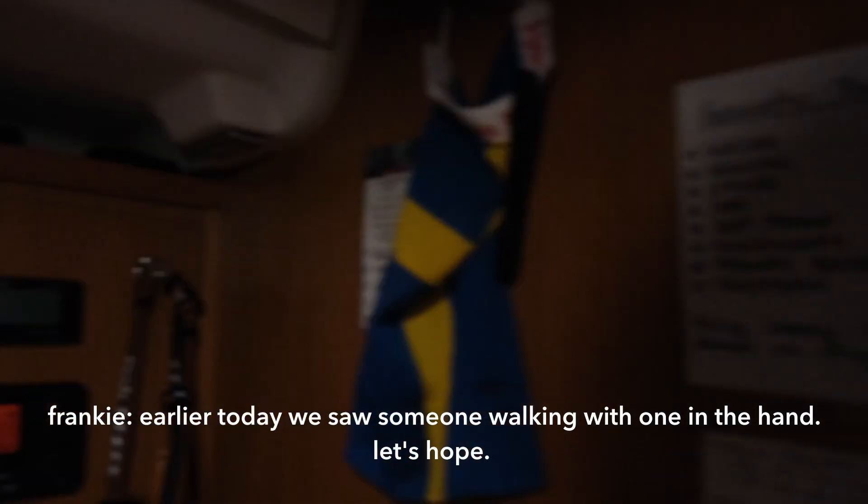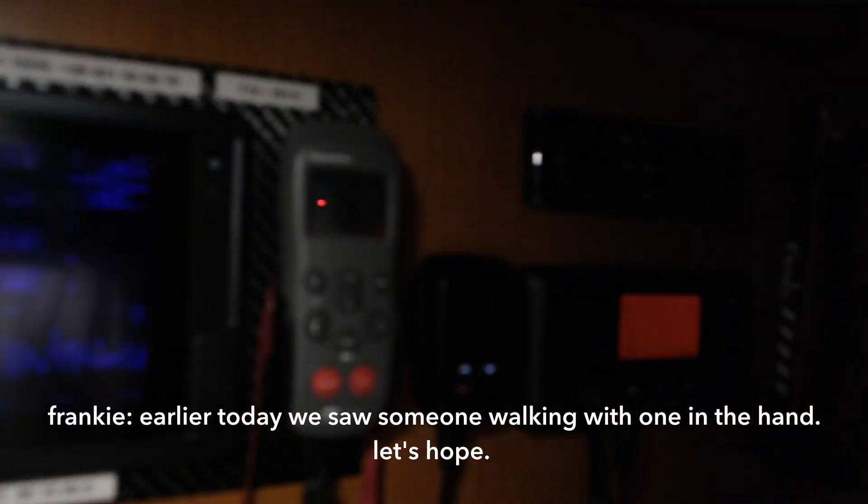Earlier today we saw somebody walking with one in their hand. And here is our flag — it was hopefully the only victim of the storm. It got blown off. We will put it back tomorrow.